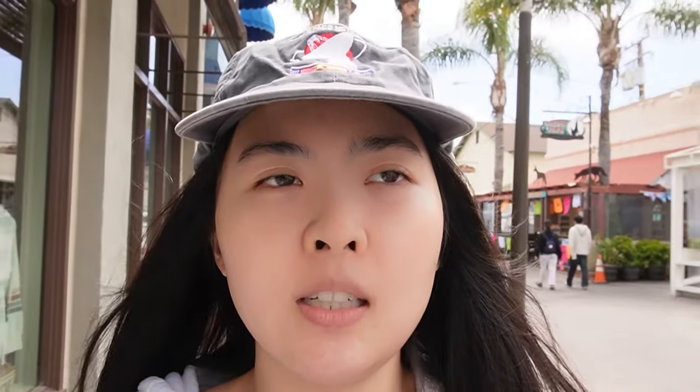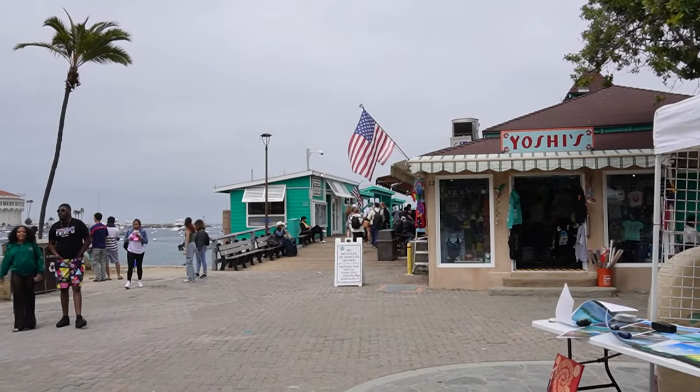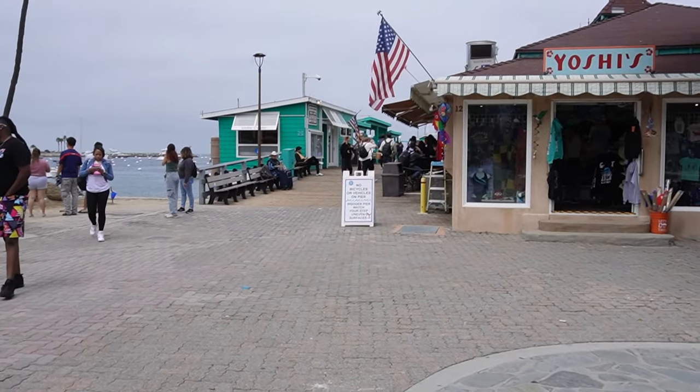We just finished lunch — it was okay, but very pricey. Two people, two drinks — about $48. At 3 p.m. I signed us up for the other expedition that wasn't fully booked, which is the submarine-type tour. I got the tickets online and we have to go to the green pier to redeem them.